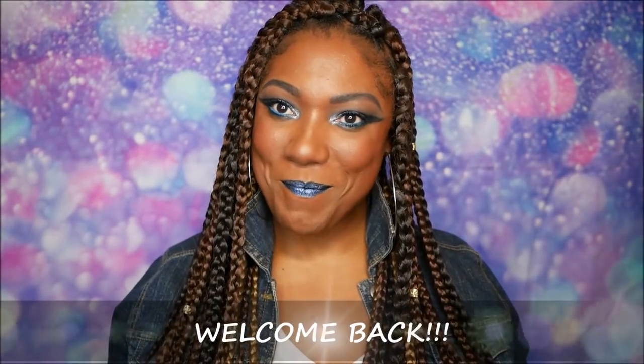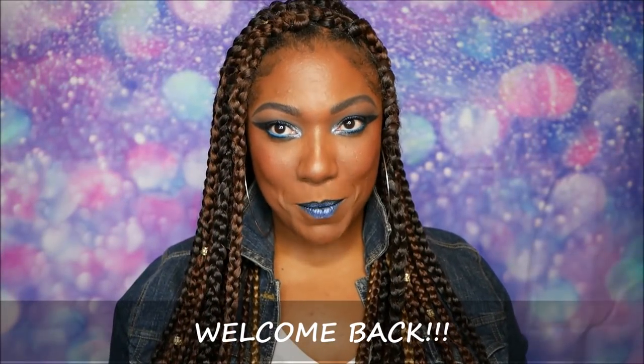Hi guys! Welcome back. So it's the time of the month again — it is time for me to open up my BoxyCharm monthly subscription box. And if you're familiar with BoxyCharm, you will notice that this box, at least for me this month, looks a little bit thinner or skinnier than it normally does. But I don't care what the size of the box is as long as the products inside are bomb. So let's go ahead and just jump right in.